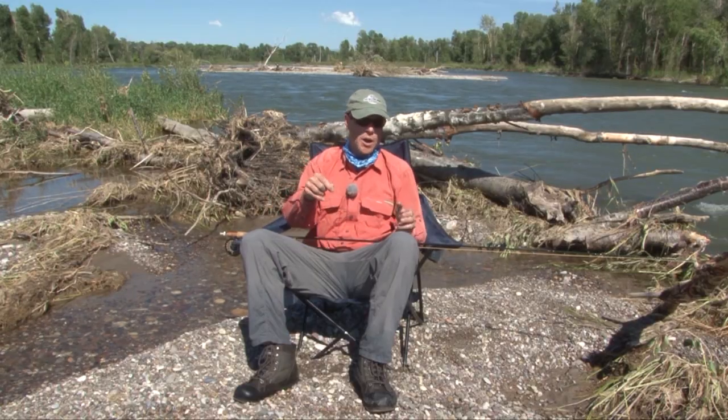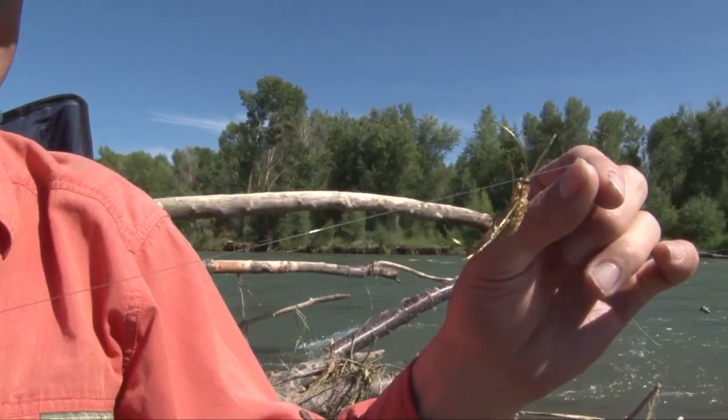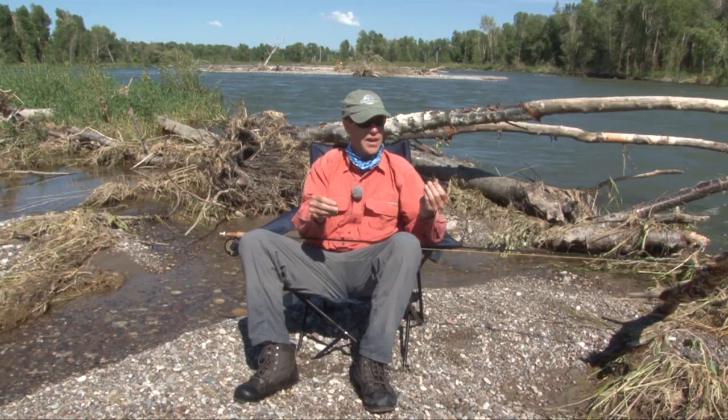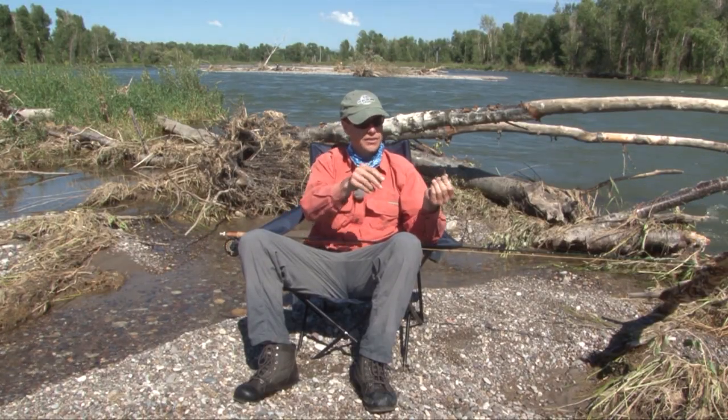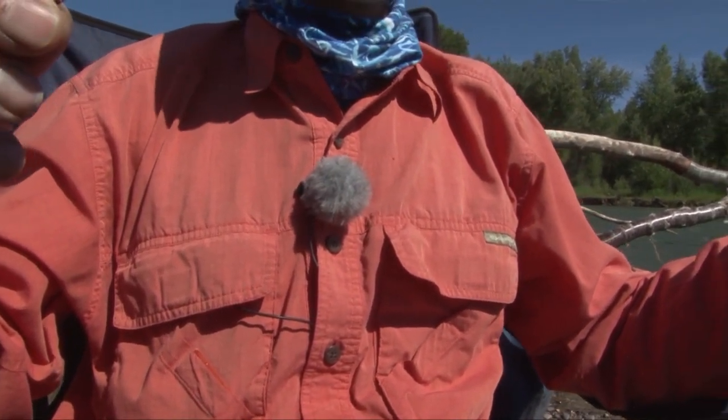On this river we try and use barbless hooks exclusively. So instead of tying to the hook shank where the tippet can easily slide off the hook point, I use a knot to the hook eye itself, and that's how I connect my dropper fly so I have a good, secure connection.